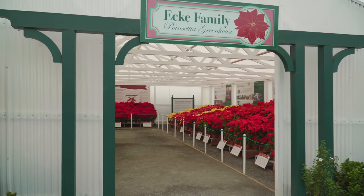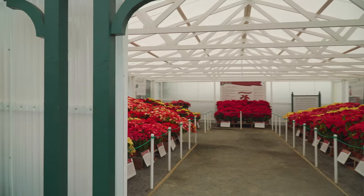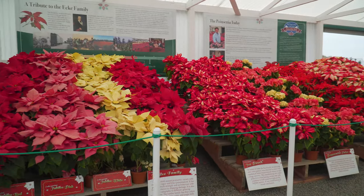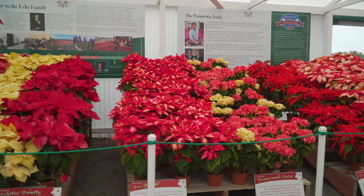Here we're in the poinsettia greenhouse, which once you come into the Flower Fields, all the way to the right is the poinsettia greenhouse. And this has a lot of poinsettia history in it.